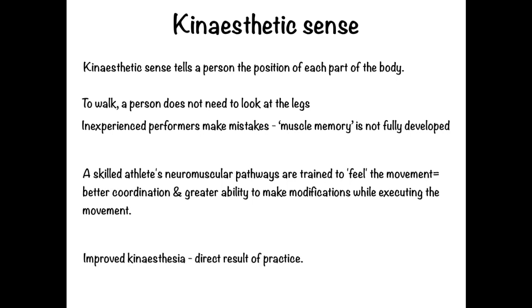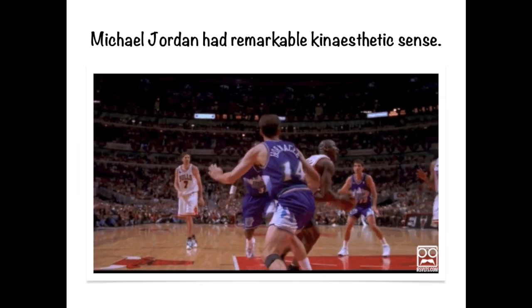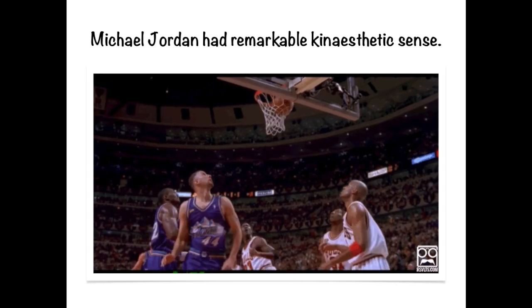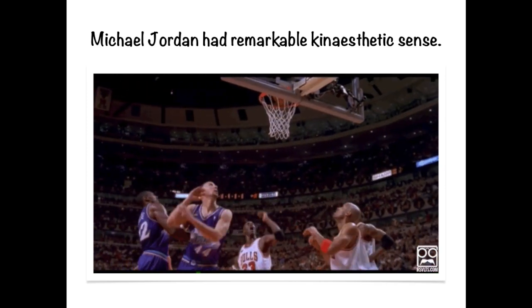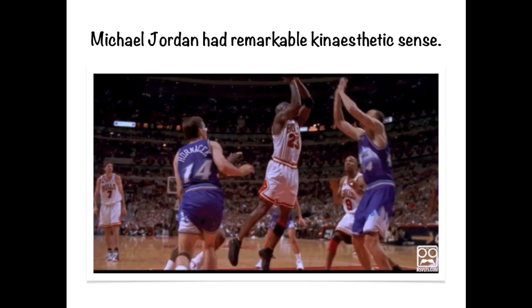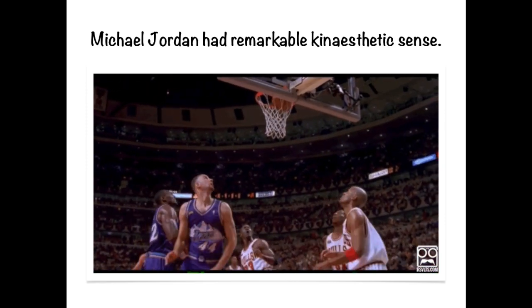The example here looks at Michael Jordan. His ability to adapt under pressure situations and modify his technique even whilst airborne was considered quite extraordinary — he was one of the finest basketballers ever and his kinesthetic sense was remarkable. In the clip, you can see Michael Jordan adjusting what he's doing whilst in mid-air, with the defender jumping up to knock the ball out, but Jordan feeling his movement so well that he can adjust midway through. That's the difference between a very successful, skillful performer and just an average performer.